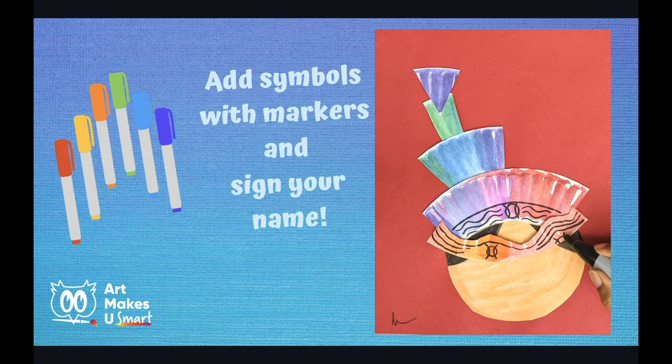Great job. Now sign your name. In this next project, we're going to create another headdress, but this time we're going to use a side view, which is also called a profile view.